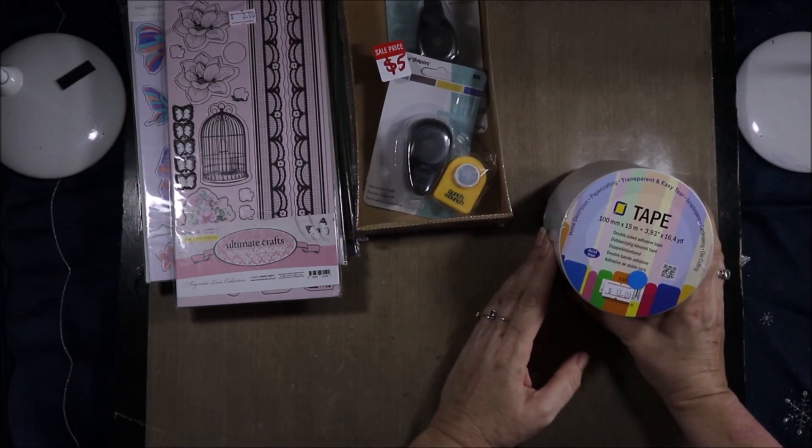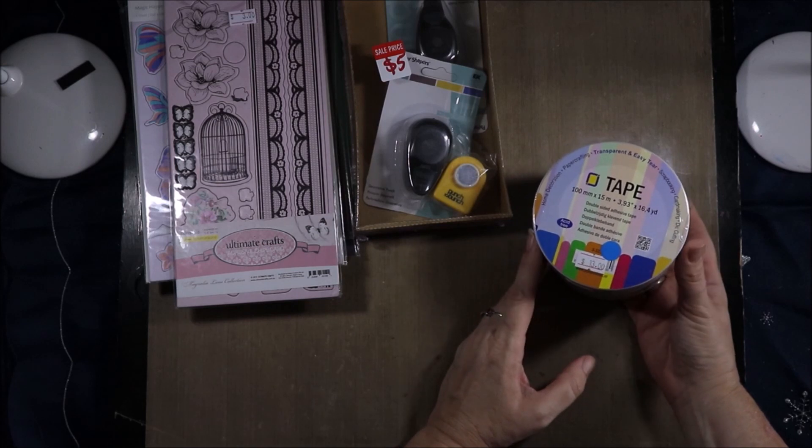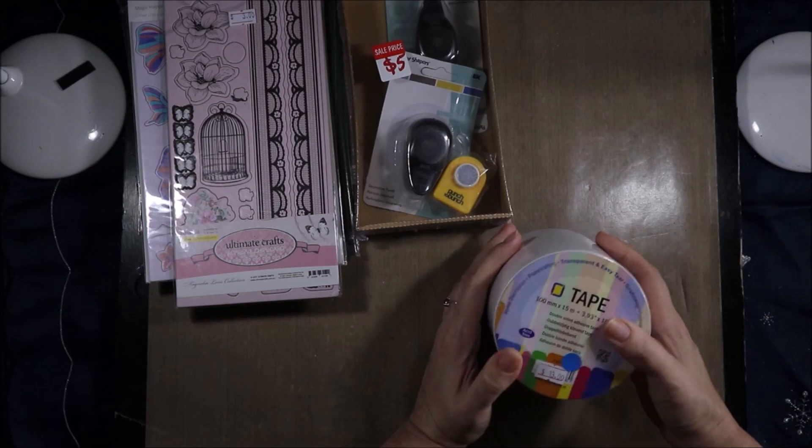Then I got this tape, which was also 25% off, so it cost me $9.75. I have one of these tapes, but I'm almost all the way through it, so I grabbed this.